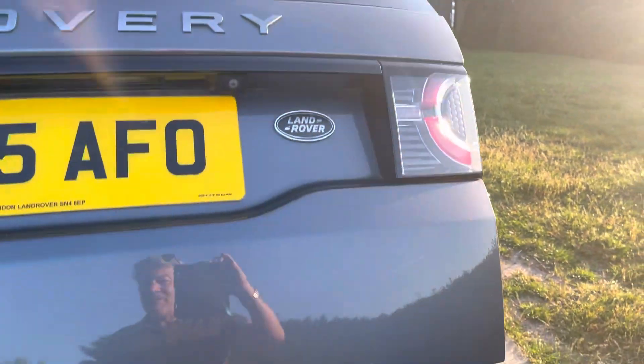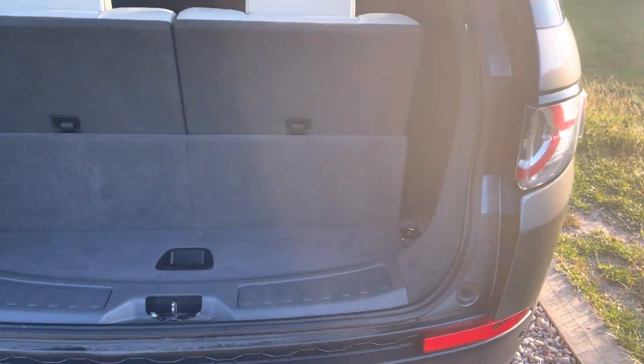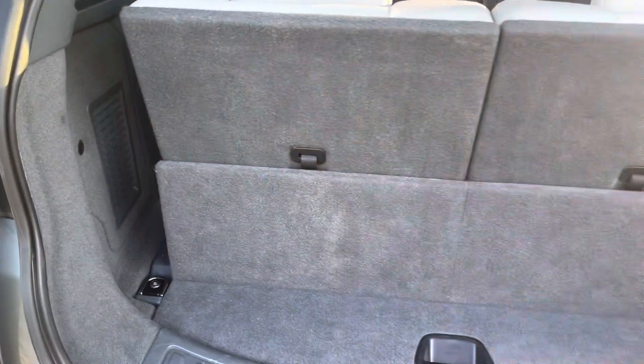Power tailgate works. There's a parcel shelf in there.